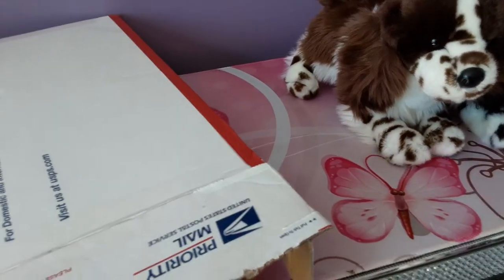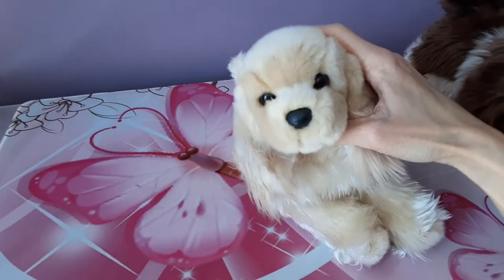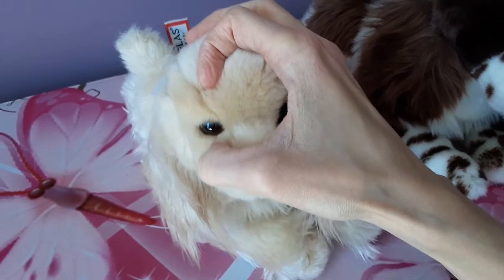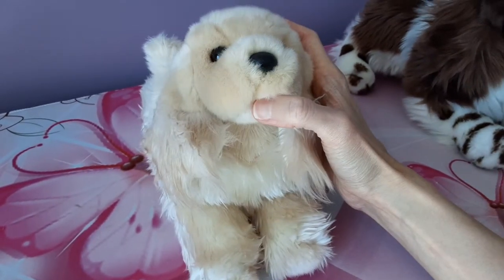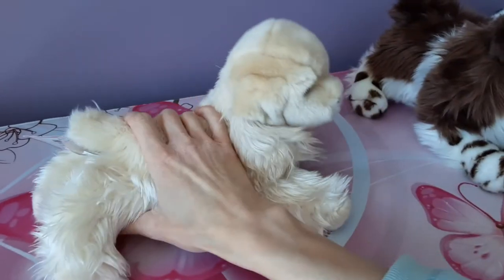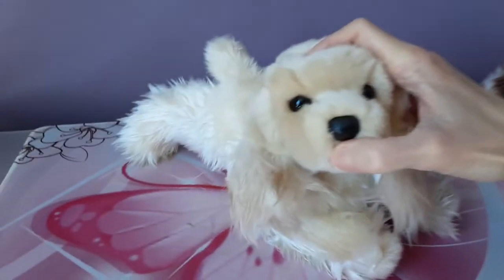We have one last pup in here — she's all the way at the bottom, so let's take a look and see. Here she is — we have White Chocolate the cocker spaniel! Oh my gosh, how cute is that face? I just love the face on this one. She's got this beautiful sort of white blonde fur, and she's very long-haired on most of her, with the exception of the top of her head which is shorter fur. Oh my goodness, so cute! Her nose is a plastic nose.